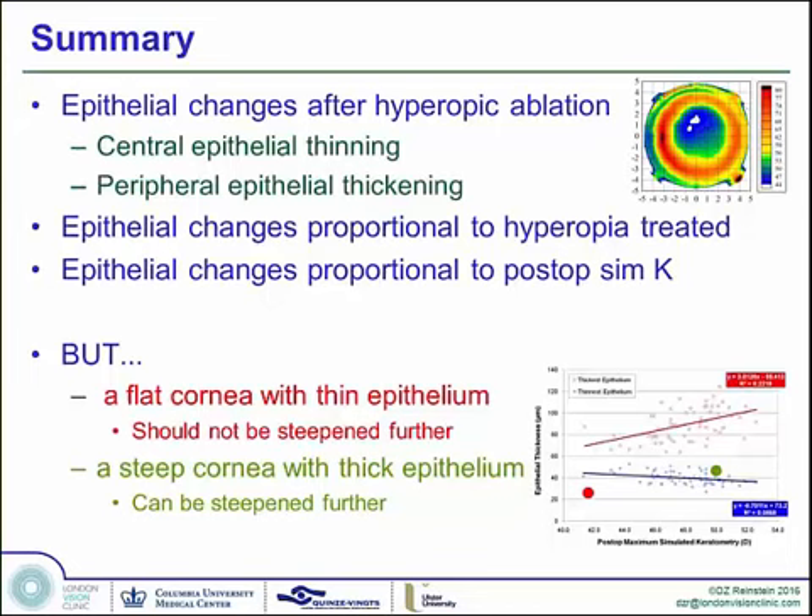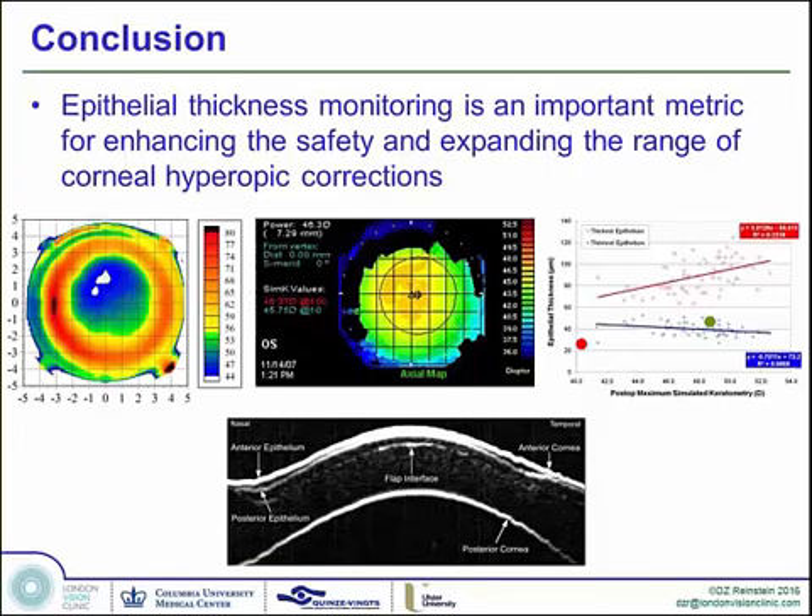In summary: central epithelial thinning and peripheral epithelial thickening are proportional to the amount treated and form a much better metric for determining what can be done on a cornea. Remember that a flat cornea post-op can still have epithelium that's too thin for further enhancements. Likewise, a steeper cornea can have thick epithelium and can still be steepened further if necessary. I'm only talking about modern ablation profiles here — large optical zones with modern transition zones.